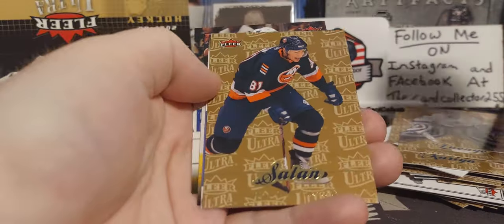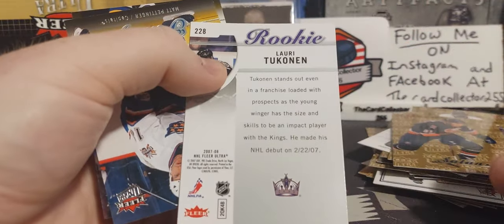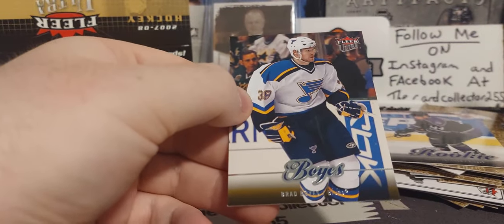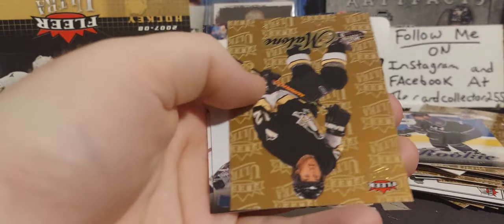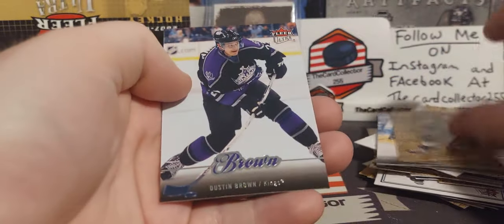A few packs to go — Satan, rookie of Tuukka Rask, and Brad Boyes. With about five packs left we're gonna finish this off strong. Luongo gold, Ryan Malone, and Michael Ryder — I remember Michael Ryder, that's an old name for sure.